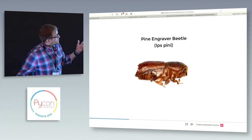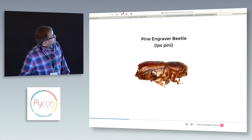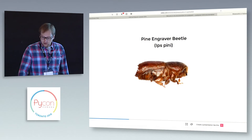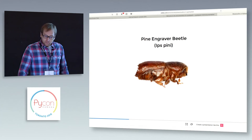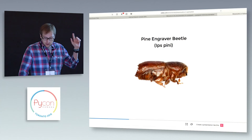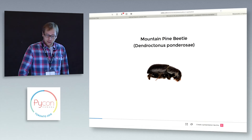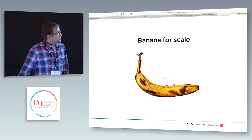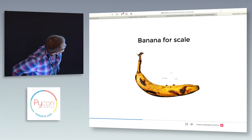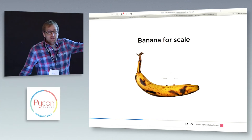The third beetle in this study is the ips, the pine engraver beetle. He's not generally as bad — he can cause problems, but not to the same scale that the others have done. He's also a different genus; the other two are both in the same genus. Just to give you a sense of the size of these guys, you can barely see them on that banana — they're teeny-tiny.